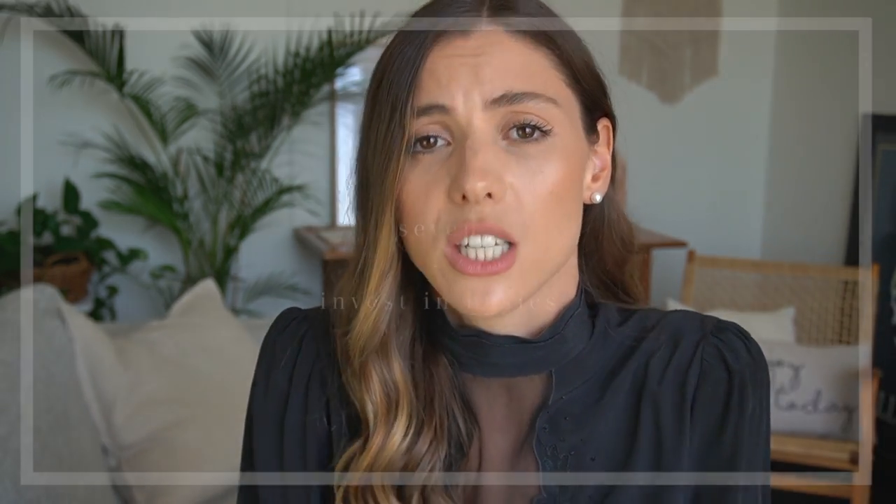Tip number seven is to consider investing in basics for the long term. I know spending more on basics doesn't sound great for budgeting, but in the long term you will end up spending less because your clothes will last longer and won't look worn down after just a few washes. Worn out clothes and misshapen t-shirts that cost five dollars from Target do look less expensive. Consider buying something a bit more expensive that will last longer so you won't have to keep replacing it. Experiment with different brands to know which ones hold up over time.